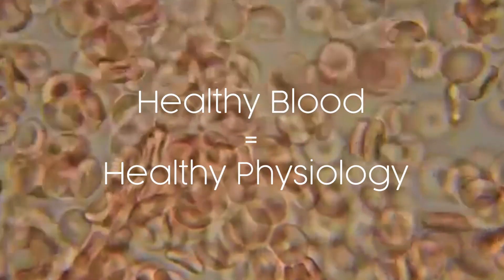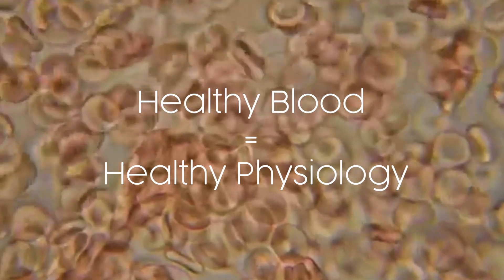So one of the ways we can see how well our blood is working is by doing a dark-field live blood cell analysis. This is where we can look at the blood under a microscope and determine how well the blood is functioning. Healthy blood equals healthy physiology. Now, in no way are we using this to diagnose a condition or pathologies — we're simply looking at it to see how well the blood is actually functioning.